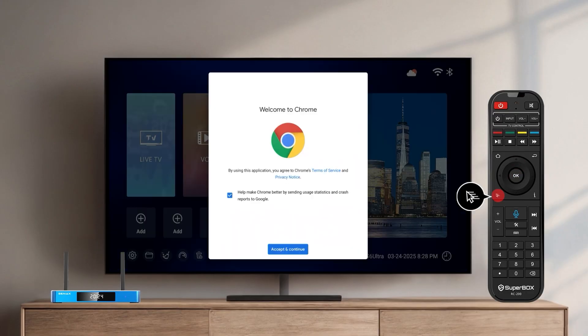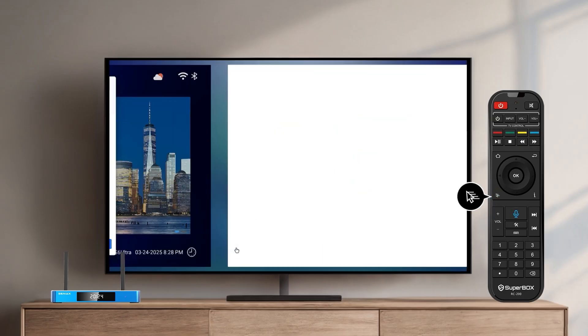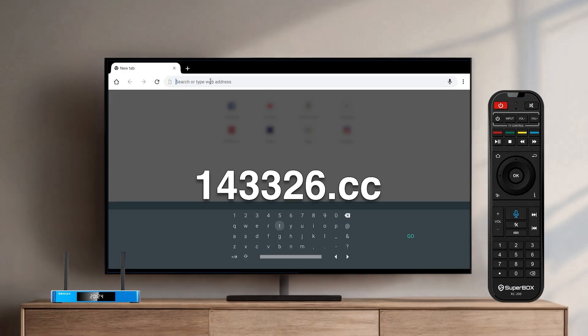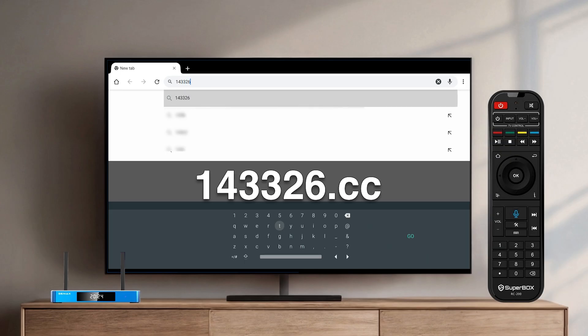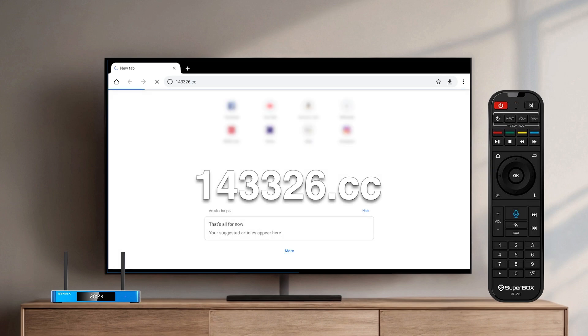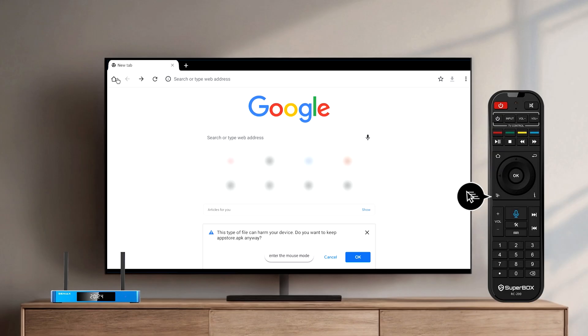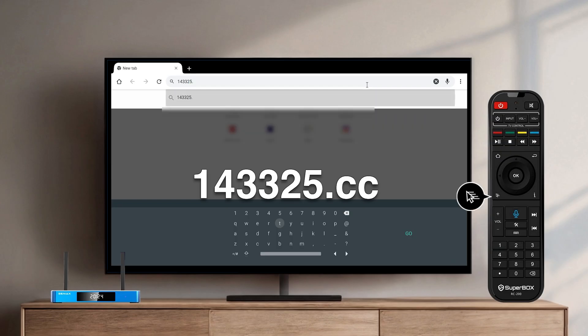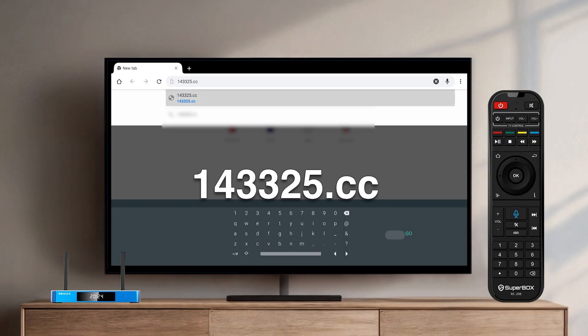Change the remote control to mouse mode. Enter the website address in the search bar: 143326.cc. The App Store will automatically start downloading.